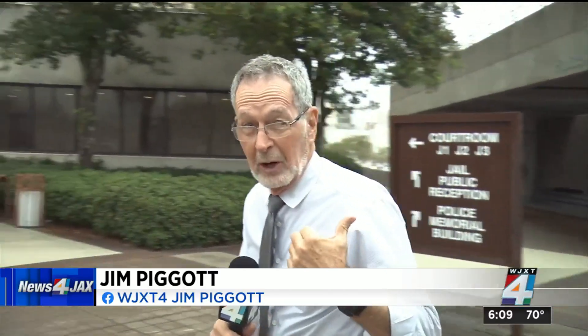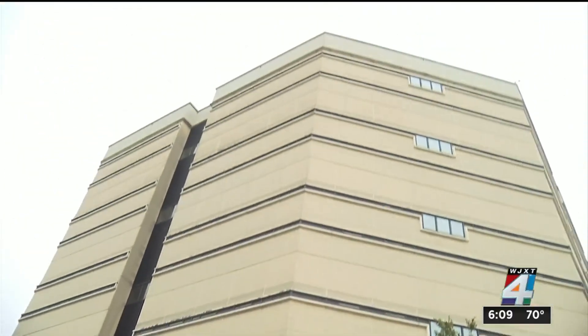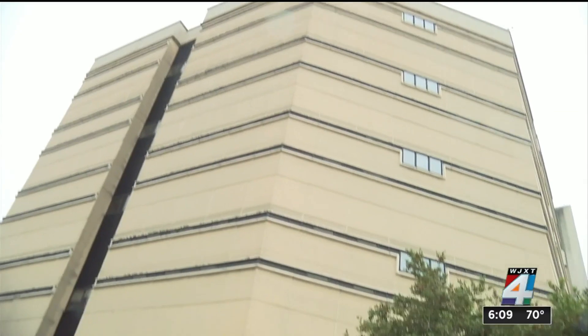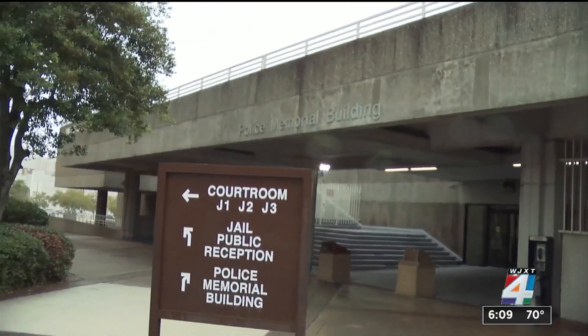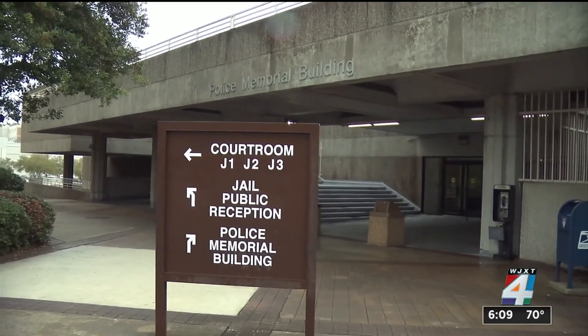The issue here with the jail and the police memorial building is what to do right now. At the jail, we learned there are all kinds of problems: mold, structural problems, things they need to address immediately. Same thing at the police memorial building — this is the police station — they're having similar problems. So instead of just building something new and waiting, today city council is taking a look at what needs to be done right now and what it's going to cost.